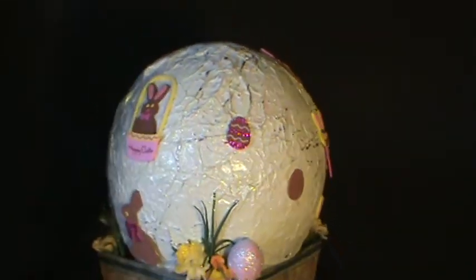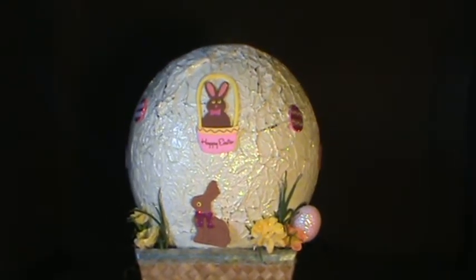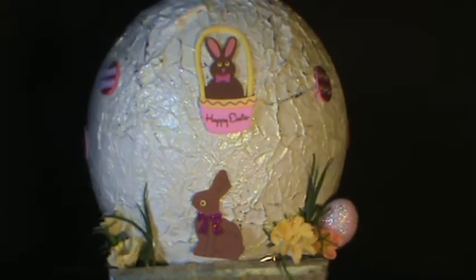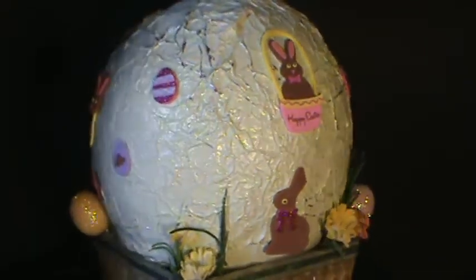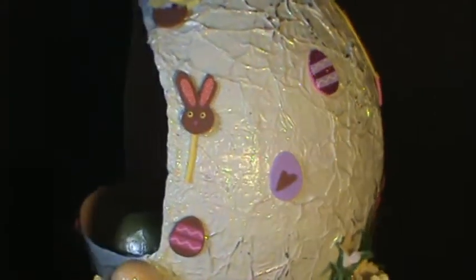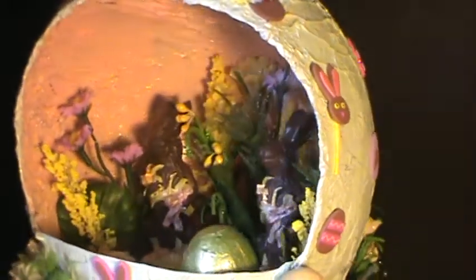Chocolate themed stickers adorn the outside of the egg.